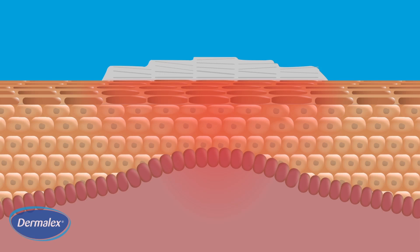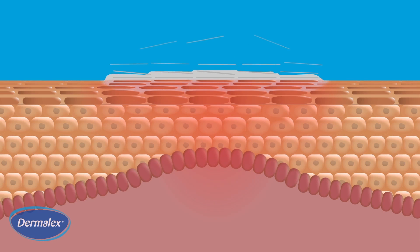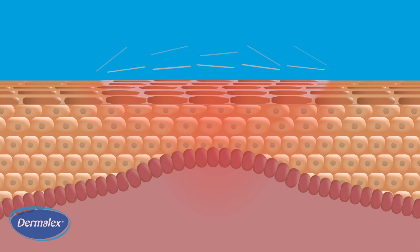Dermalex's carefully developed and unique complex assists in the shedding of the excessive skin cells, reducing the typical scaling of psoriasis skin. Dermalex helps provide an ionic environment that stimulates the skin's own repair mechanism and has a healing effect on the skin.